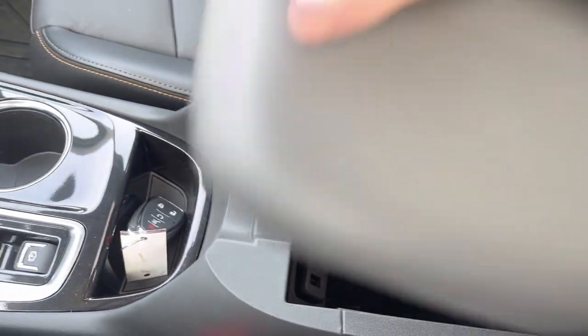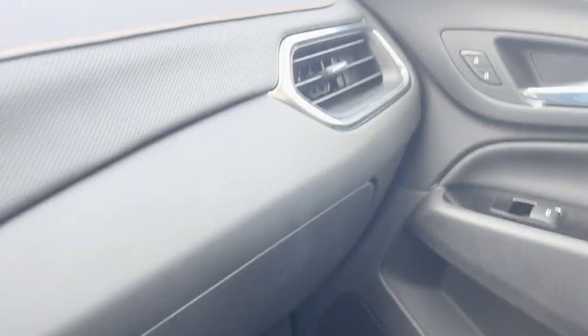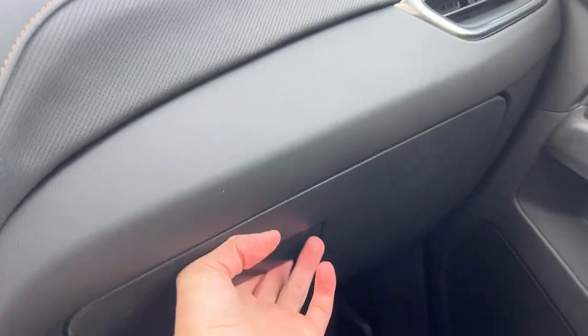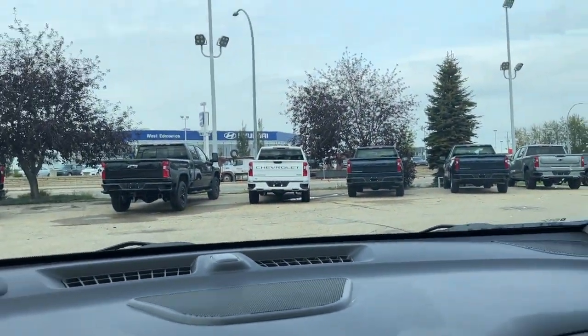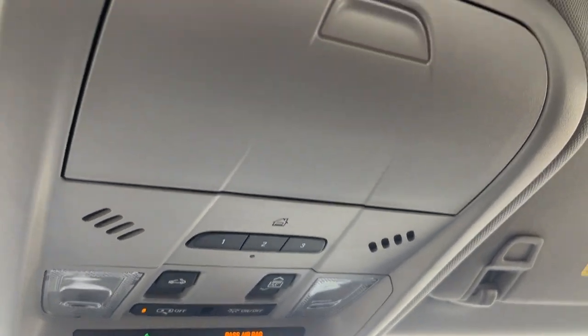The passenger side is getting that same finish and style with that gold stitch throughout. You're going to have the Bose speaker on the bottom, access to the glove box, speakers up top, and up here you can access your universal garage door opener, OnStar services, and the dual pane sunroof.